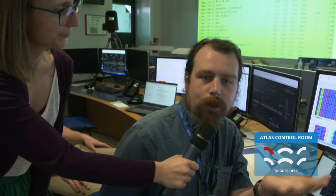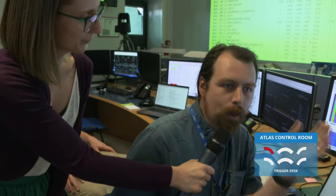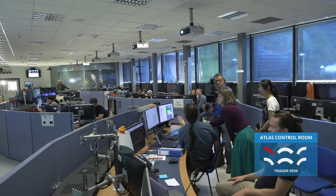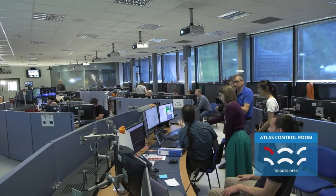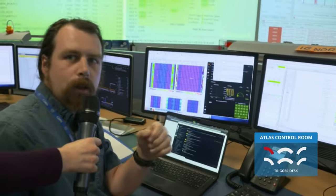Hello Rhys. Can you tell us a little bit more about level one CALO? The level one CALO is the level one calorimeter trigger. We use the calorimeter information to do this first pass of cutting down the data from the 40 MHz of LHC collisions down to 100,000 times a second that we can ship to the higher level trigger. We use the calorimeter information — the energy deposition — and we have about 7,000 channels which we look at in real time to search for interesting clusters of energy in the detector and select those events for being saved.